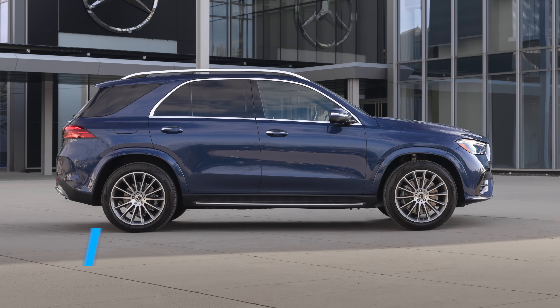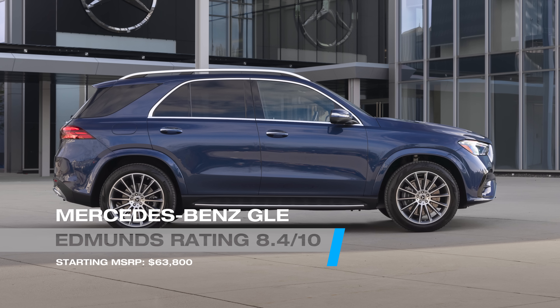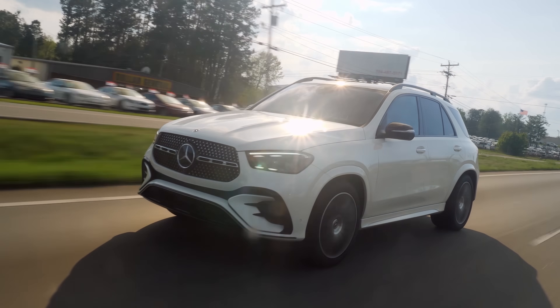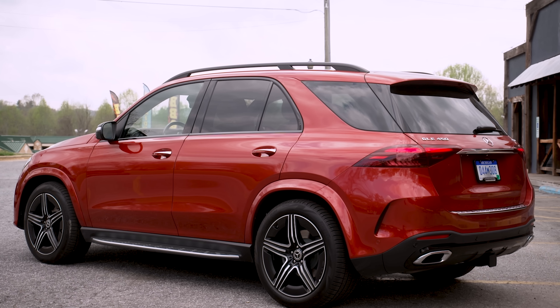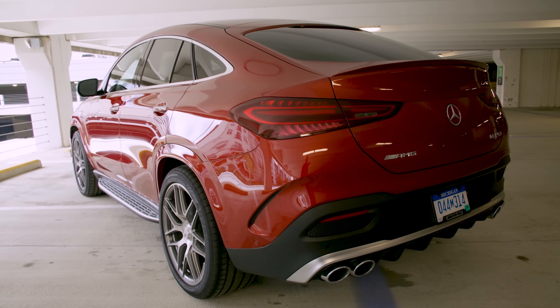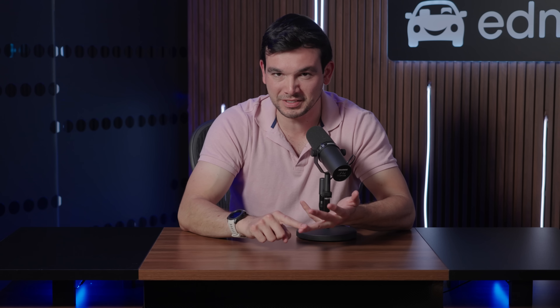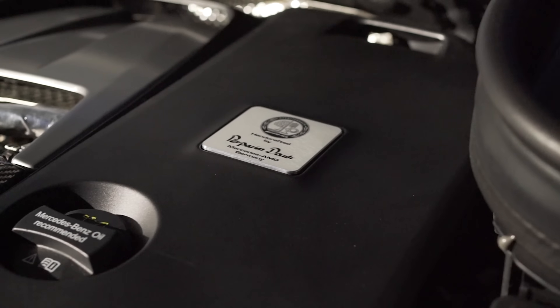For a midsize option with more space and extra towing capability, you really can't go wrong with the Mercedes GLE. You can choose between a more conventional looking body style or a swoopy coupe. The GLE has a killer engine lineup, including a basic four-cylinder, a smooth six-cylinder, a plug-in hybrid option, or a 600-horsepower hand-built V8. Basically, you got options.